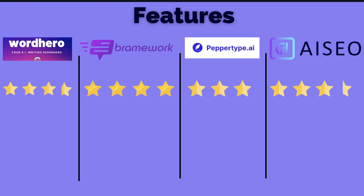Now let's move on to features. For features I gave WordHero three and a half stars, Brainwork four stars, PepperType AI three stars, and AI SEO three and a half stars. The reason I gave PepperType AI such a low rating is because there's currently not a long form editor or long form assistant in which you can use to create long form blog posts. I know they are working on creating one, but currently it's not there, and because of that I have to give them a lower rating.